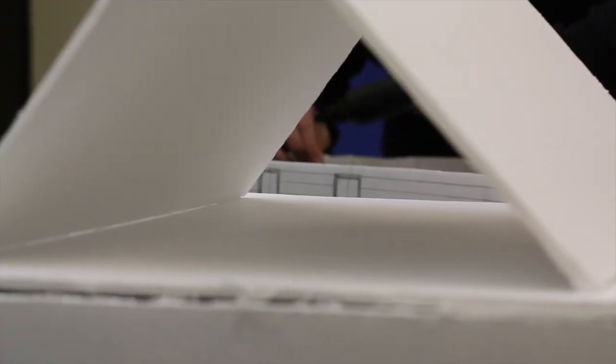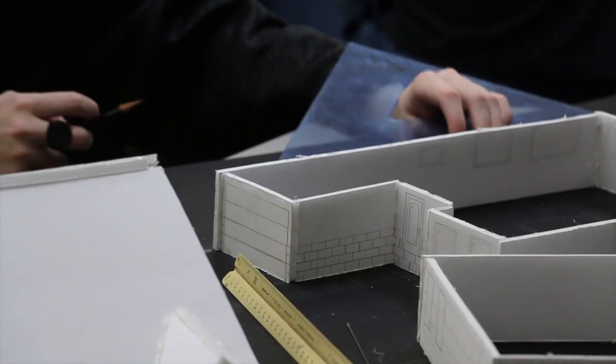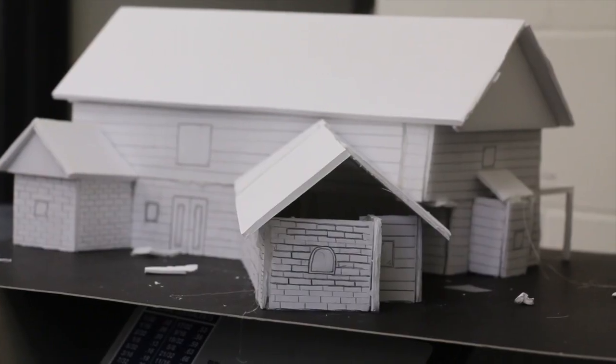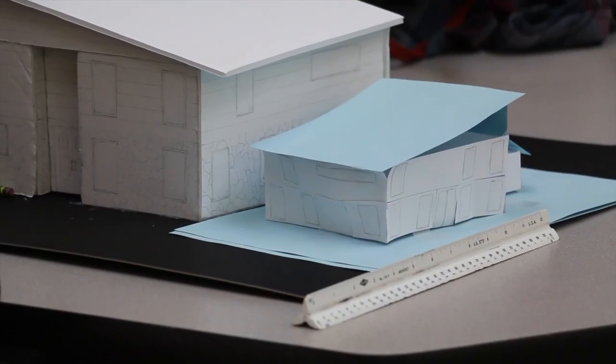First, we visualized and designed the house around a specific location. Then we used computer software to make the layout and create a true fourth-scale model. We even made a smaller scale model to ensure our design would work.